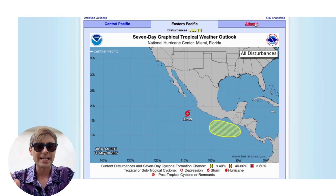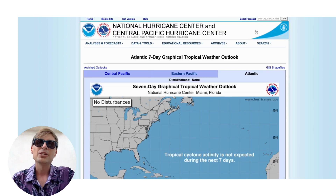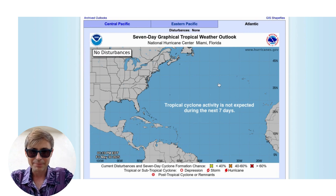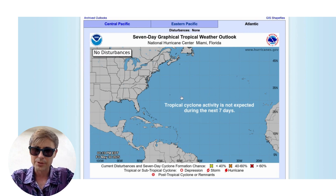Speaking of the Caribbean, jumping over to the Atlantic and Caribbean map — there is still no tropical cyclonic development being flagged in the next seven days as of Friday, May 30th. However, I do want to point out one final thing.